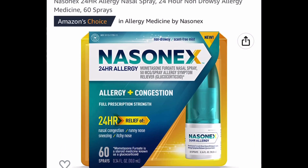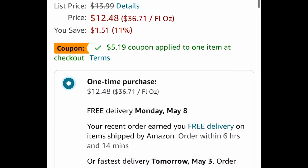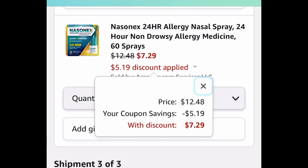Here we have Nasacort 24-hour allergy nasal spray. This one is currently price dropped and has a coupon — listed at $12.49. Clip that coupon and get it for $7.29.